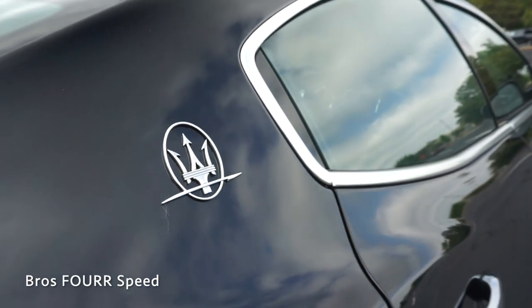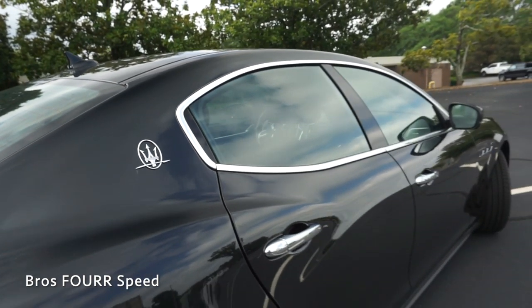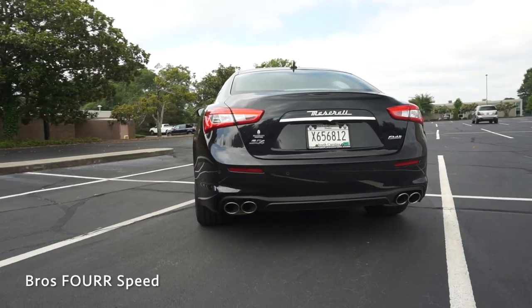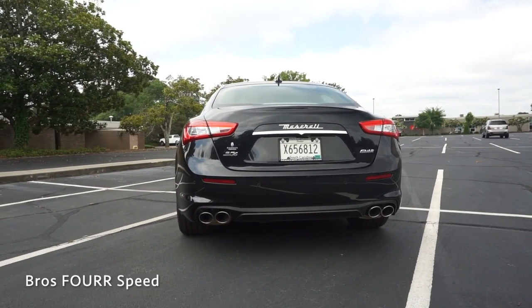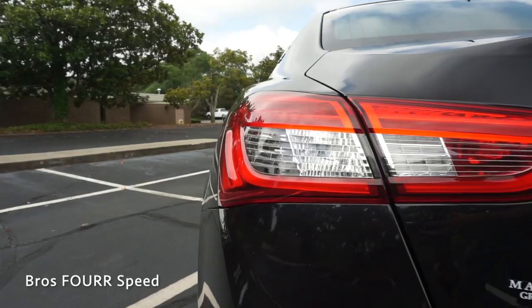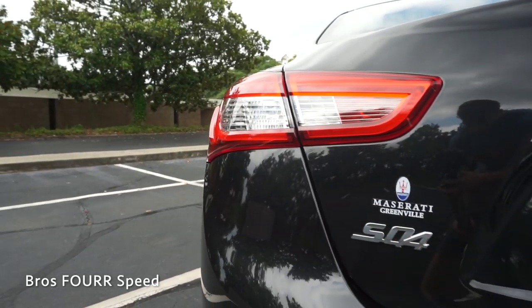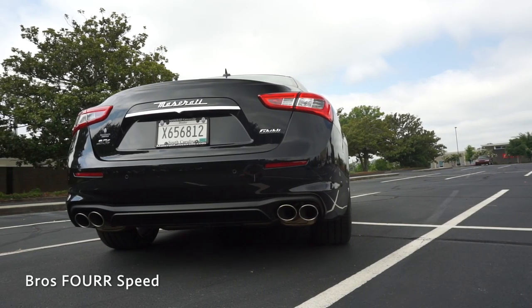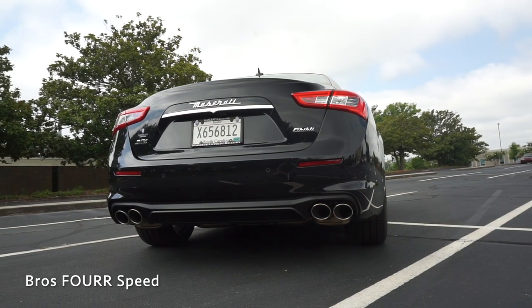There's chrome trim around the windows, on the door handles, along with the Maserati Trident logo on the C-pillar, and up on top this does have a sunroof. Finishing up in the rear with a small trunk lip spoiler, this has LED tail lights, a backup camera with four parking sensors, a power trunk, rear-facing fog lights, and down below is the quad-tip dual exhaust.